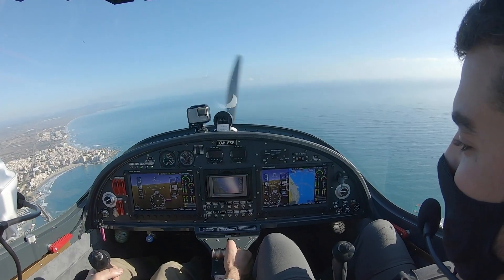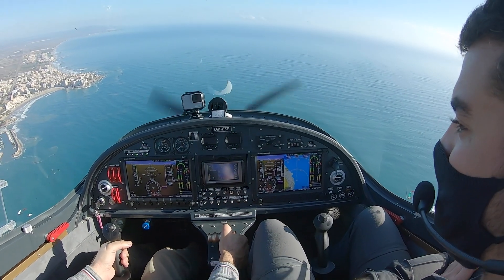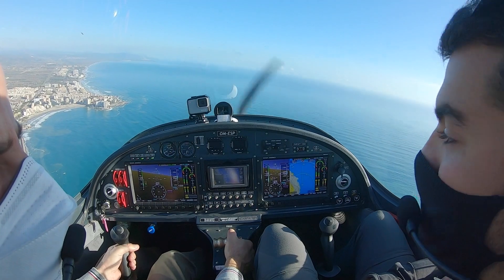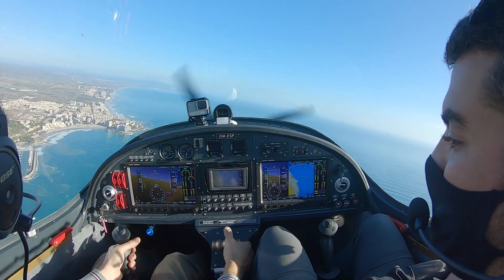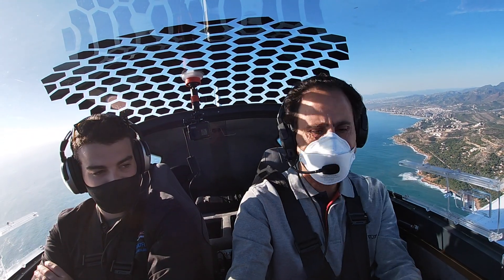Ahí la tenemos. Estamos en pérdida y el avión aguanta perfectamente. Aguanta bien. Recuperamos. Muy bien. Mejor incluso que el Sierra. El Sierra tiende a caer siempre en algún plano un poquito más. Qué bueno. Voy a probarlo ahora con motor.